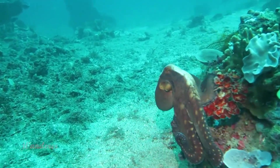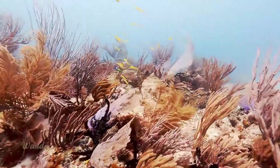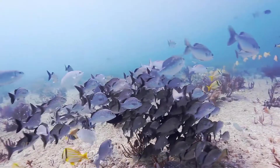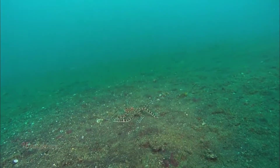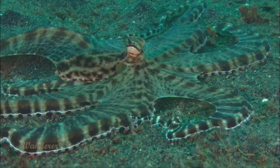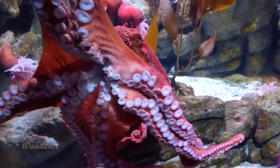Octopuses share a class with squids and cuttlefish. They belong to the order Octopoda, of which there are two suborders: Cirrina and Incirrina. The former has an internal shell and two fins on its head, whereas the latter doesn't. There are around 300 known species of octopus. These 11 underscore the majestic octopus's variety of beauty and strangeness.